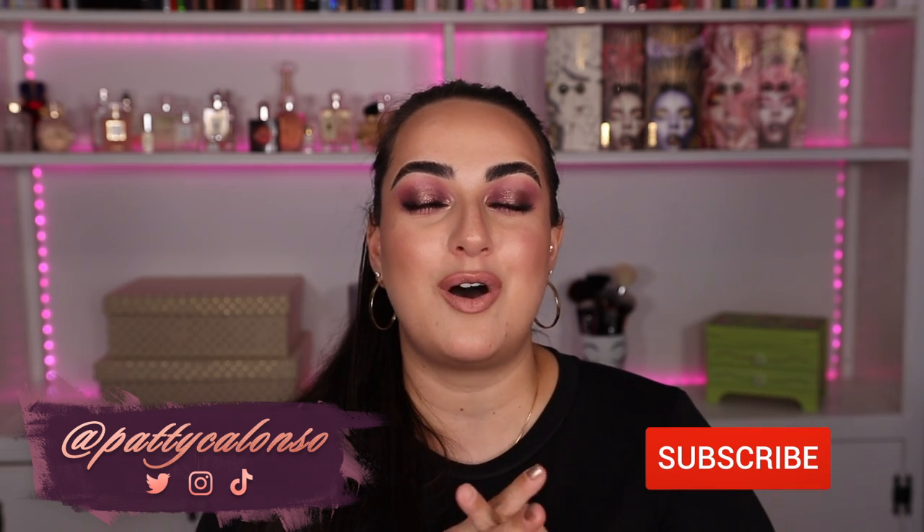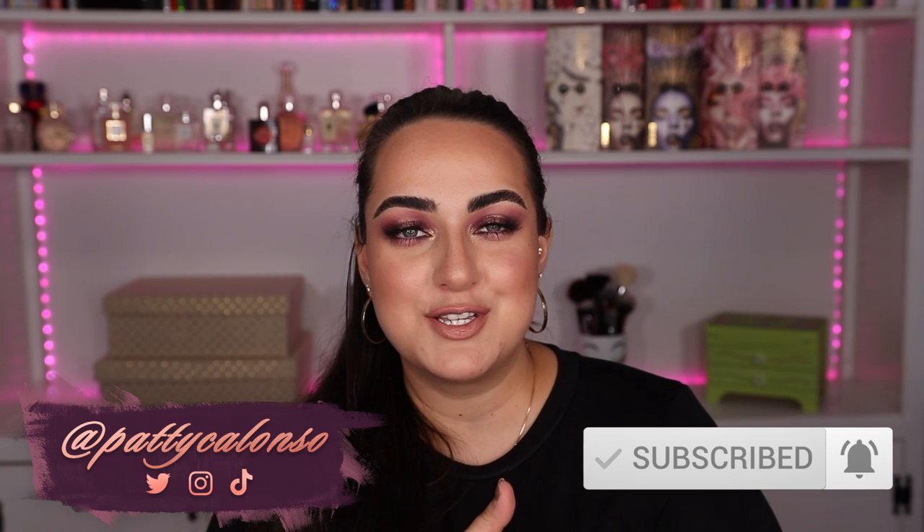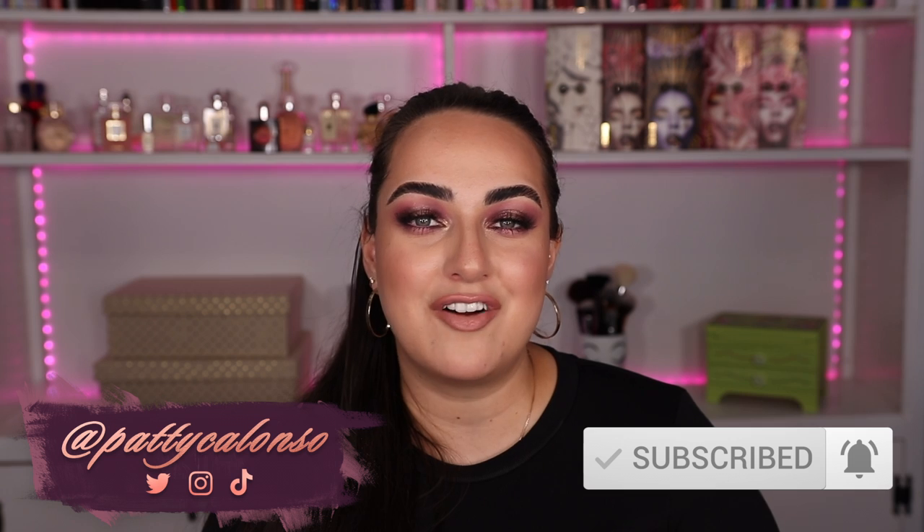Hi beautiful, welcome to my channel. In today's video we are going to be talking about if I could only have 20 lipsticks for the rest of my life, which ones would they be? If you guys like the video, don't forget to give it a thumbs up and subscribe. Turn on the notifications bell so you don't miss out on any of my videos — we have 20 lipsticks to get into, so let's get started.